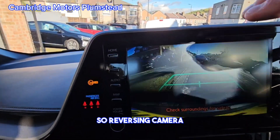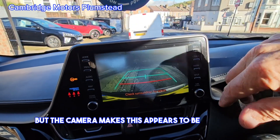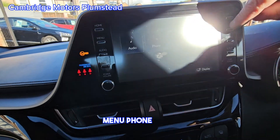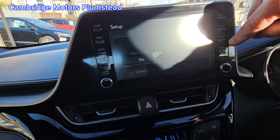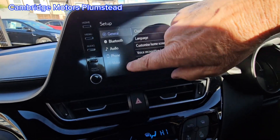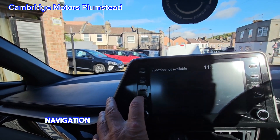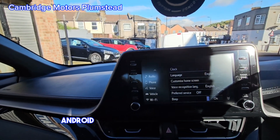So reversing camera — it doesn't flicker, but the camera makes this appear to be flickering. This is your hybrid menu, phone, audio. For navigation you need to use your phone, while you have Android Auto and that.